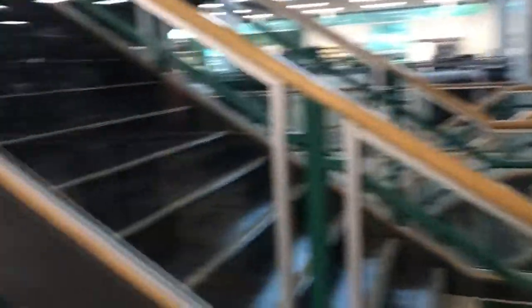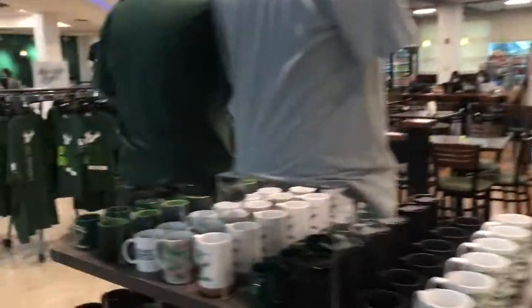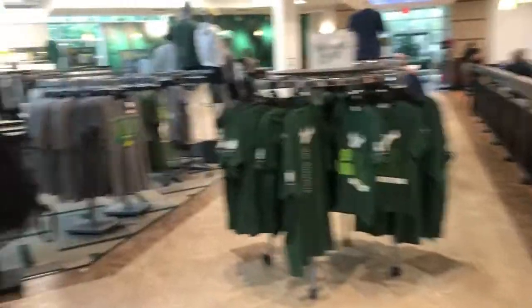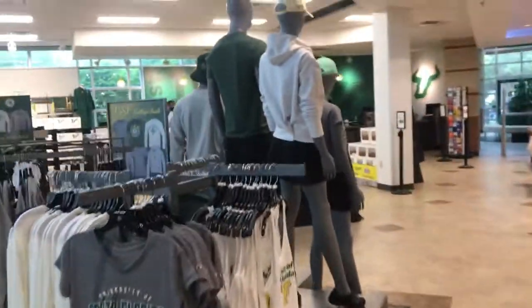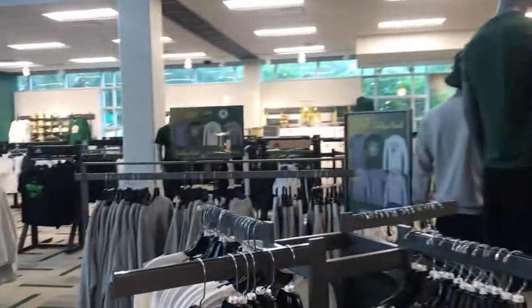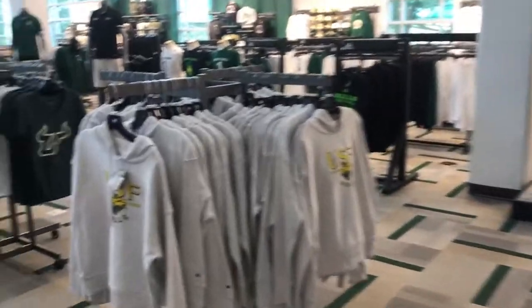The basement of the bookstore is where you can find all of your course materials and all of the required books. The ground floor, other than the USF merch, also has a cafe where you often see students sitting, chatting, and studying. And on the first floor, you can find cute stationery and just cool stuff to decorate your dorm room with. So both of those floors are also worth checking out.